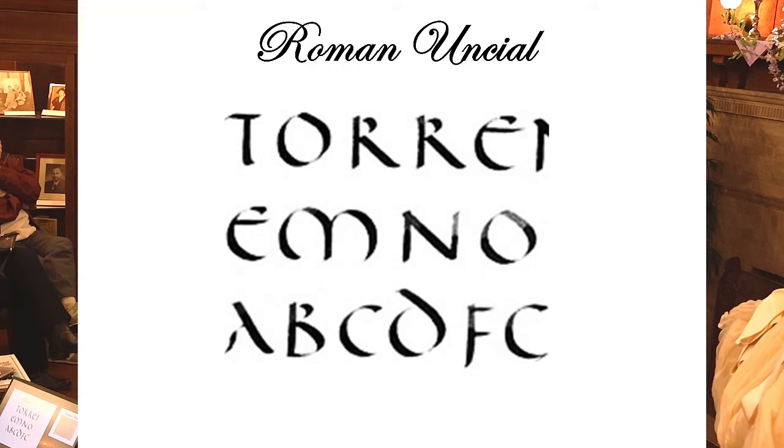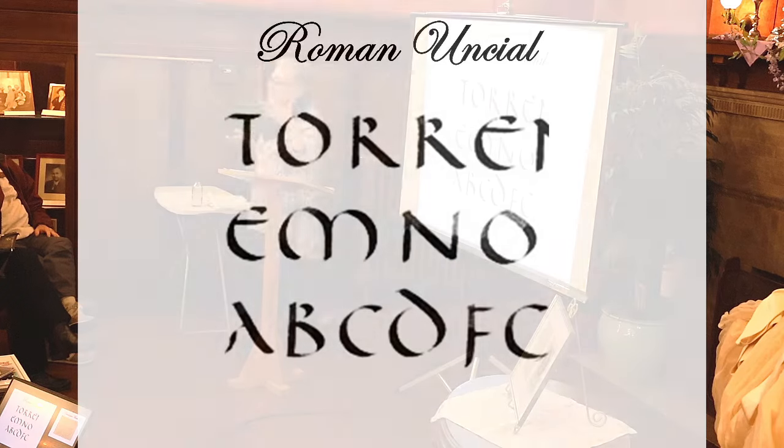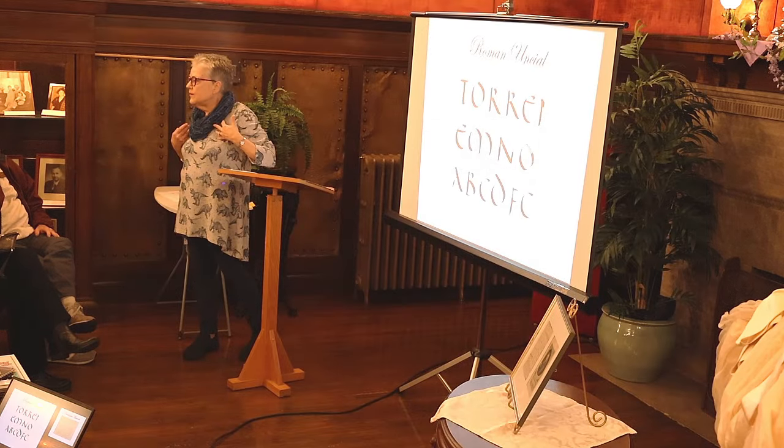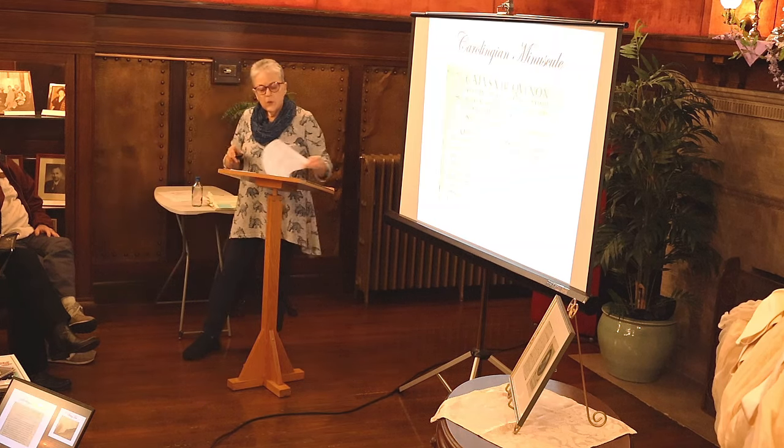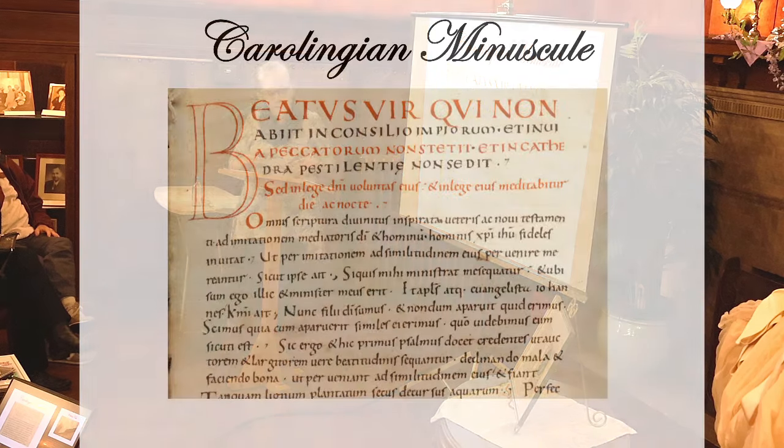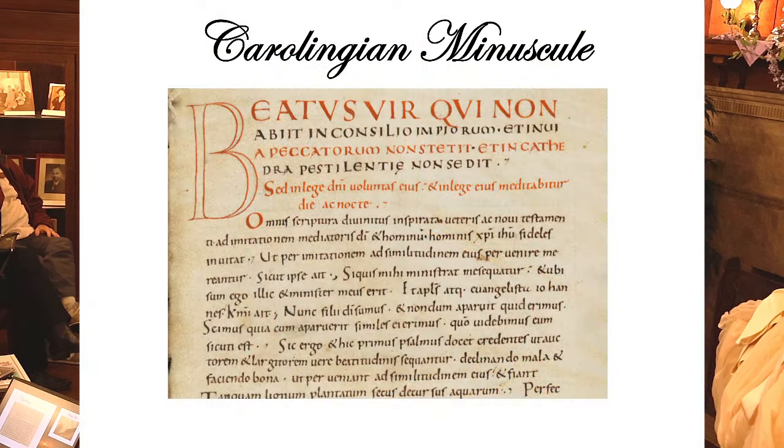Roman uncial was basically the capital — majuscule, all caps. But scribes started writing letters at half size: same character, only half the height. This was called Roman half uncial, and this half uncial is what would develop into what we call lowercase.